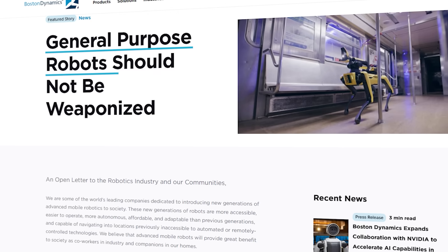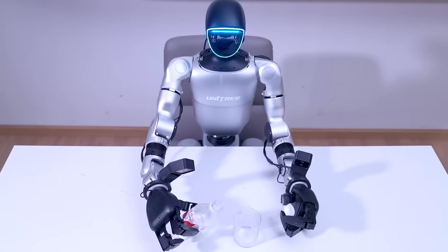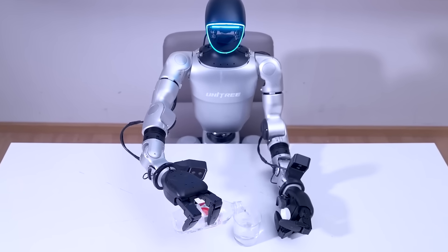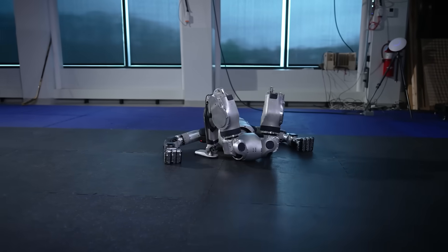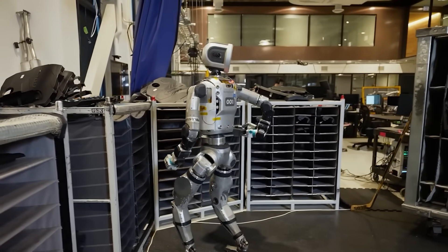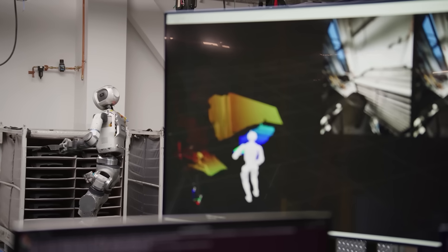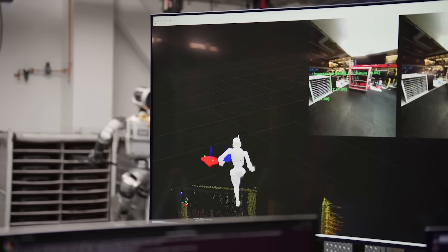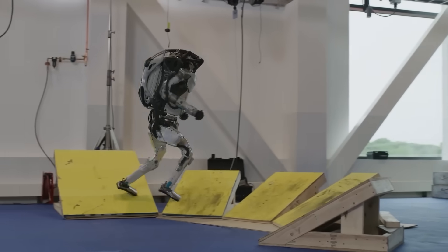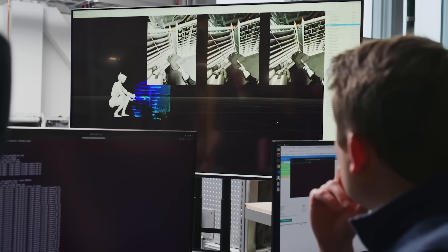Back in 2022, Boston Dynamics and a few other robotics companies agreed that their robots would not be armed, and that decision continues to guide how these machines are developed for industrial and public safety roles. Atlas can now bend its legs backward and recover from a prone position with surprising ease, and it can also rotate its head and torso a full 180 degrees. These moves are made possible by combining reinforcement learning with advanced models that let the robot adapt to more complicated environments — for example, reaching into cluttered spaces or navigating around obstacles without missing a beat.